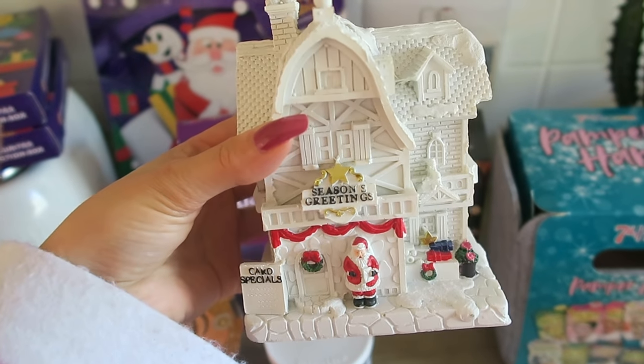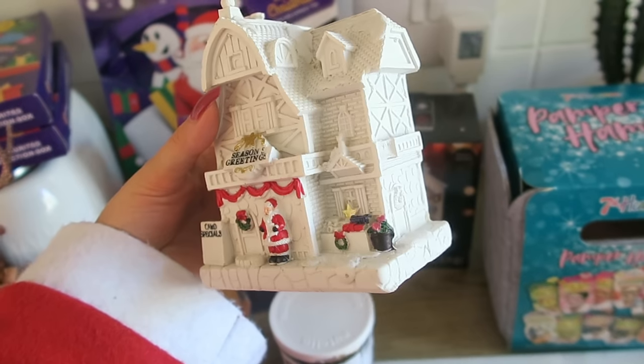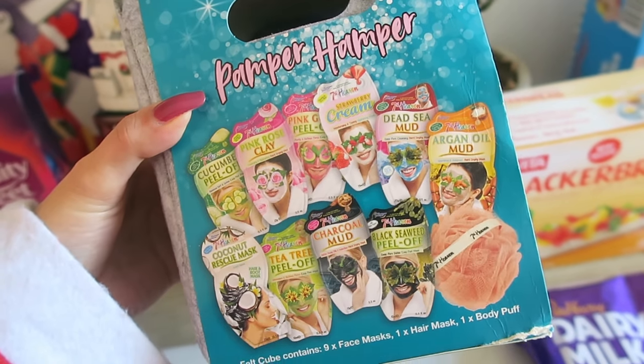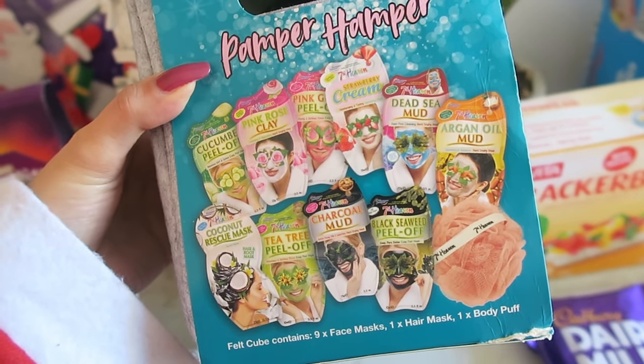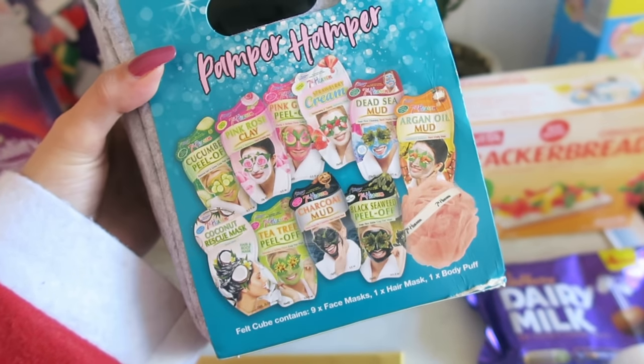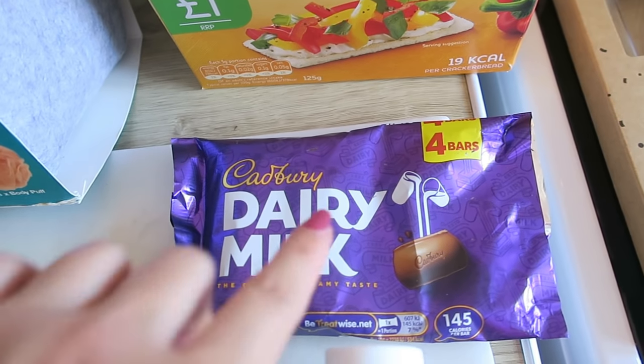I got the mint chocolate and the orange chocolate, and some Quality Streets — I thought I'd either have these as my Christmas chocolates or as a stocking filler for someone. How adorable is this light-up decoration? I've always wanted one of these. They had a few different versions but this one was my favourite. They've got a gift selection on the app and I got this Pamper Hamper — it comes with all of these masks in a little felt box, which could make a cute gift for one of my little sisters. And I got a four-pack of Dairy Milk, might have eaten two already.